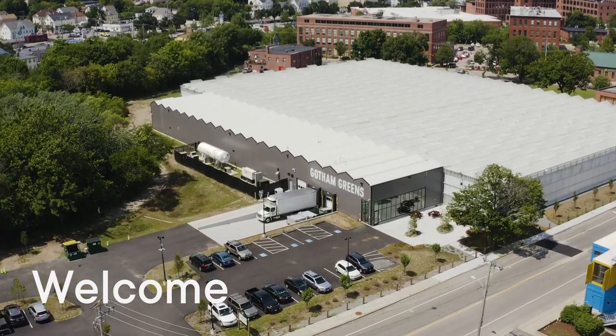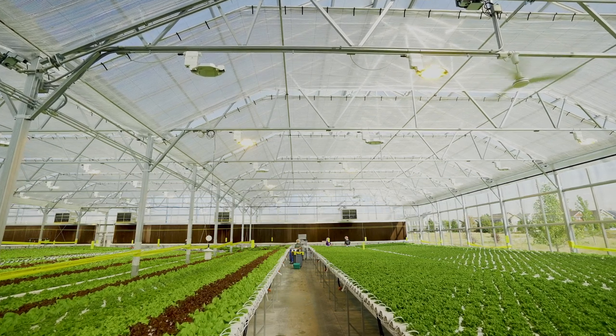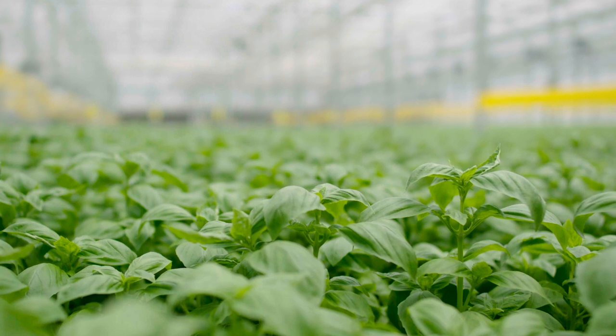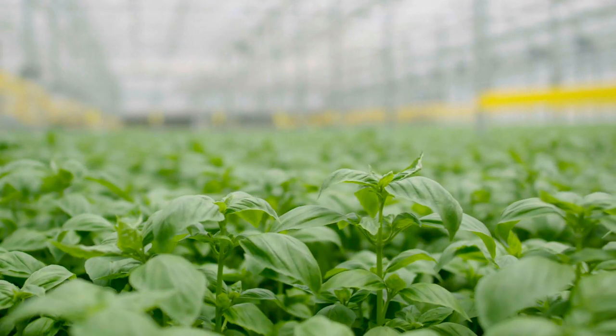Thank you for joining us for a virtual tour of our greenhouses. Please step inside. At Gotham Greens, we're reimagining how and where fresh produce is grown. As you take a look around, you'll notice that our greenhouses look very different from traditional farms.